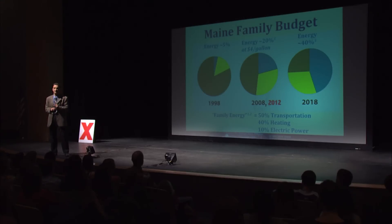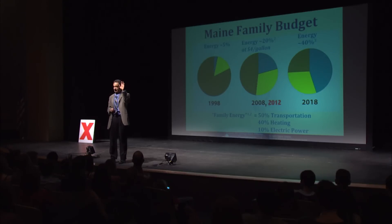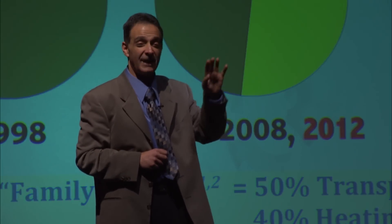Let me show you the numbers. How many families have two cars? $50 to fill the tank times two cars is $100 a week, times four is $400 a month, times 12 is $4,800 a year — roughly $5,000 a year just to fill the tank on two cars. 70% of us in Maine use heating oil. At $4 a gallon, a family uses about 1,000 gallons a year — that's $4,000. So $5,000 plus $4,000, we're at $9,000.